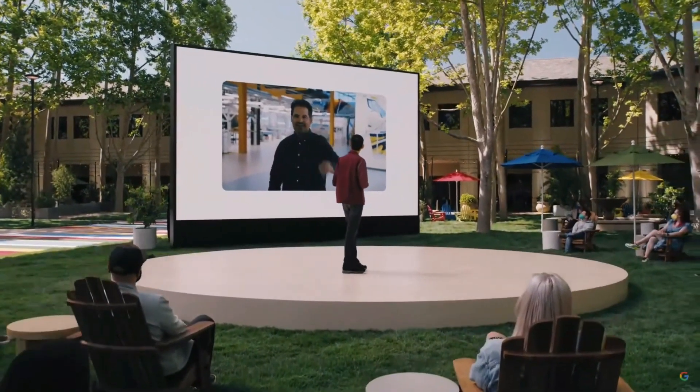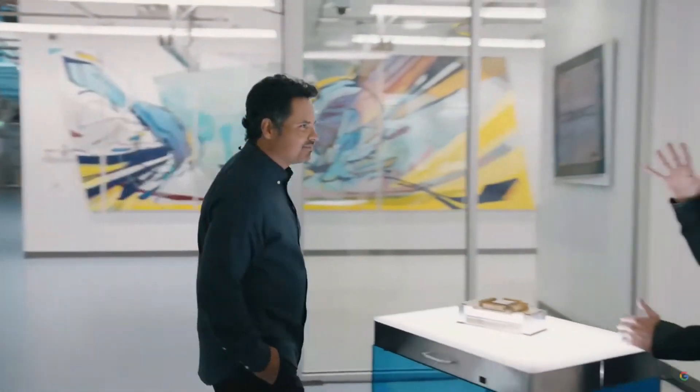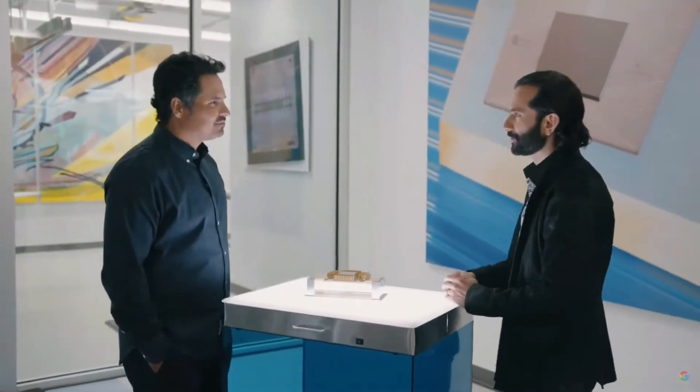Michael, are you there? Hey, Sundar. I'm here, and I'm excited to learn why I'm here. Hey, Michael. I'm Eric, lead engineer here. I'd like to welcome you to one of the most powerful quantum computing facilities in the world.